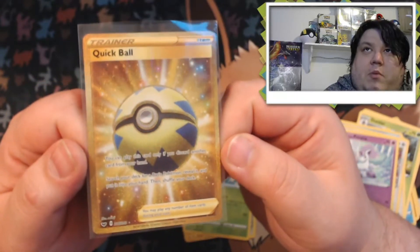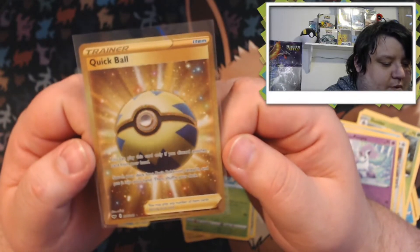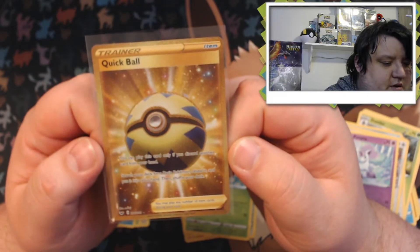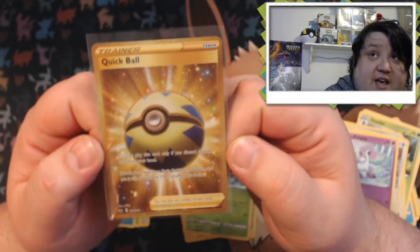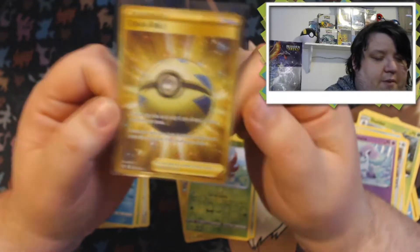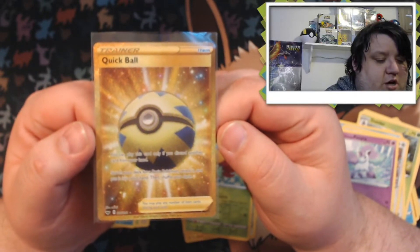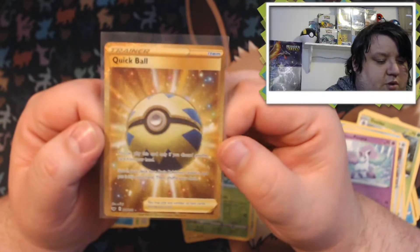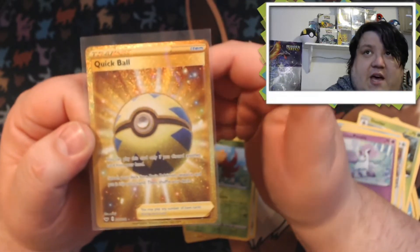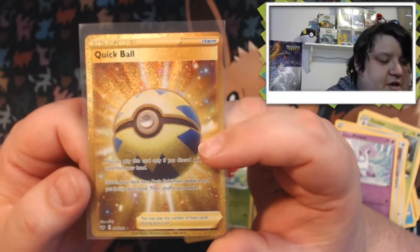Guys, that Inteleon is going right into the binder. But oh my god — I cannot believe we pulled that Quick Ball card. This is insane! It's kind of almost the equivalent of pulling a shiny Charizard — like, pulling this or one of the gold dogs. We got one of them, guys, and it actually looks so good. That might almost be worth PSA grading!